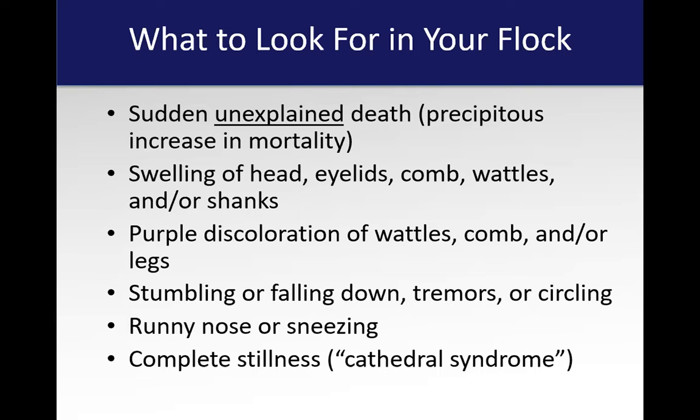Also look for stumbling or falling down, tremors or circling — I'm talking about the birds, not the owners. There can be neurological problems. Also runny nose or sneezing, and what I call the cathedral syndrome: if you go into your flock and they're just sitting there, may or may not be hunched over, but they won't move — no sounds coming out of them. This is a really bad sign in any poultry flock for any type of sickness, and it's very apparent with influenza.